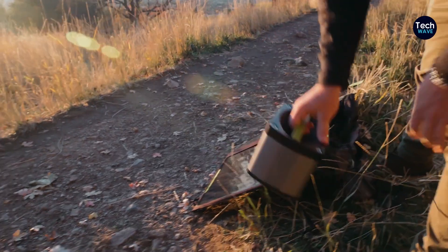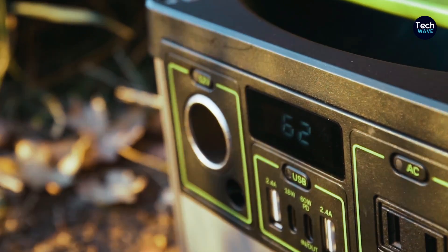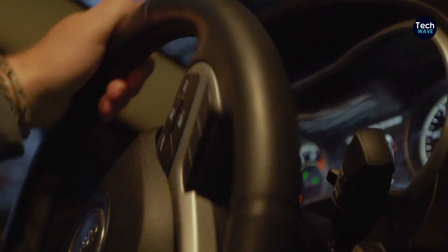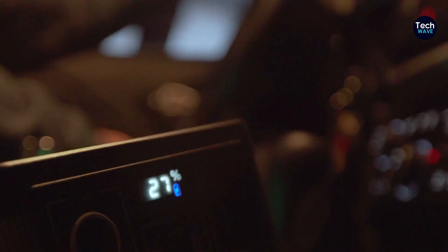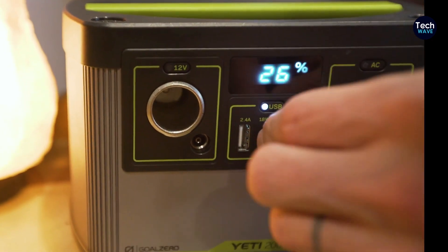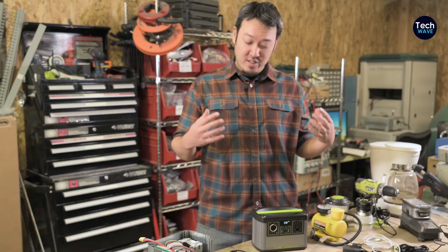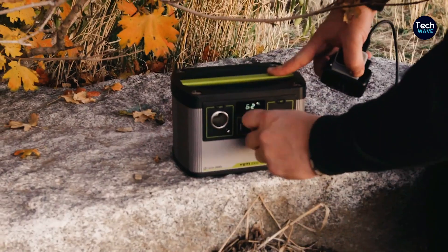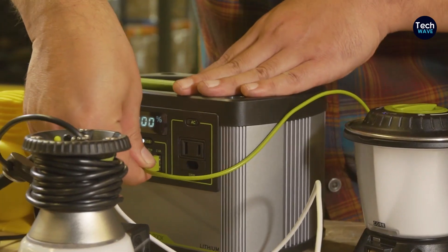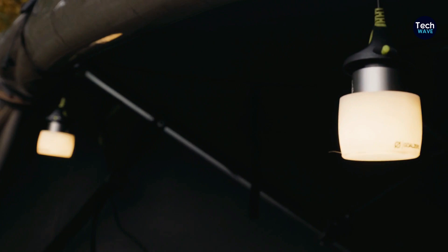Ideal for shorter trips and remote work scenarios, the Yeti 200X offers versatile charging options. It can be charged using the 12V outlet in just eight hours, or halfway in a few hours, providing flexibility for users with limited access to power outlets. It also serves as a reliable backup power source for emergencies. Equipped with four ports, including a 12V outlet, an AC port, and two USB ports, the Yeti 200X excels in charging phones, portable speakers, headlamps, cameras, and other small devices.